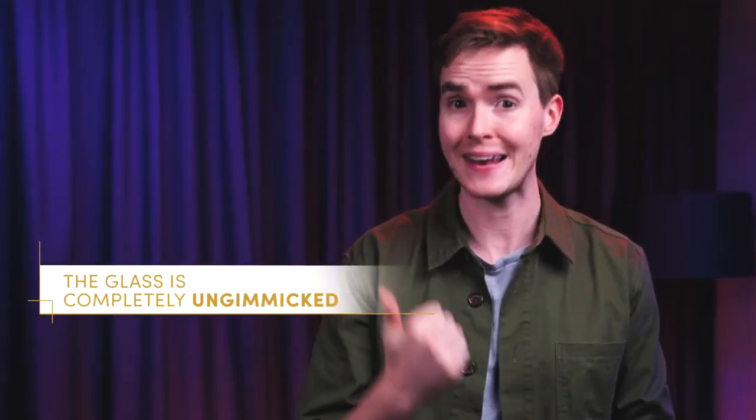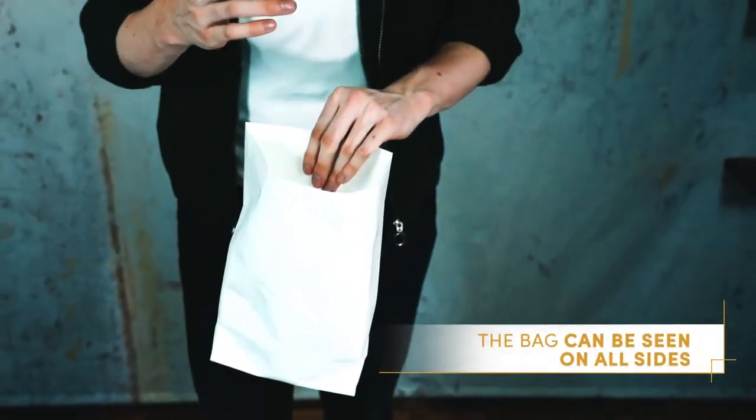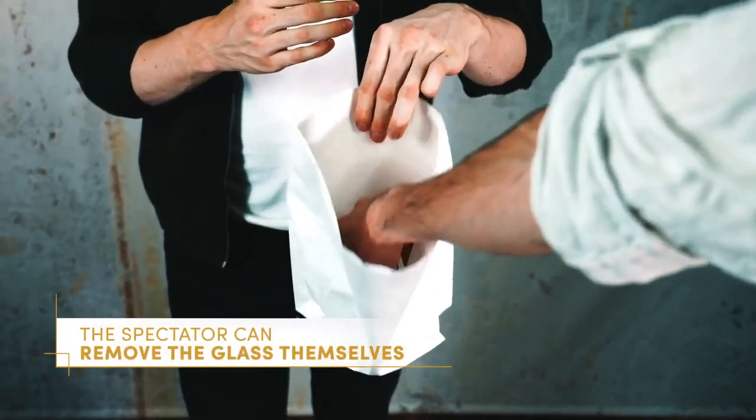Here's three things to remember: the glass is completely un-gimmicked, the bag can be seen on all sides, and the spectator can even reach in and take out the glass themselves. Unlike other appearing glasses, you don't need to worry about liquid spilling. It's simple and practical, and you can be ready to perform it at a moment's notice.